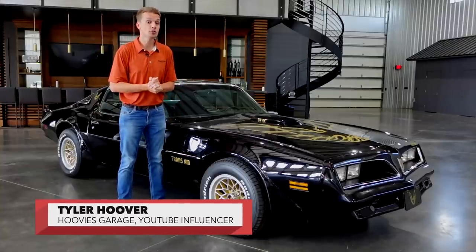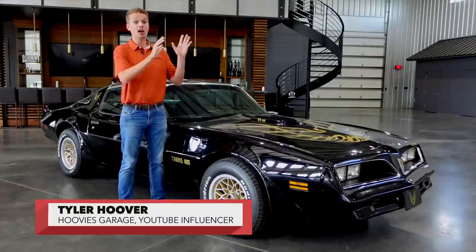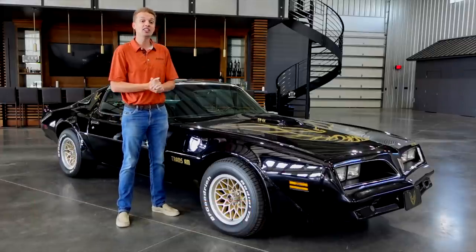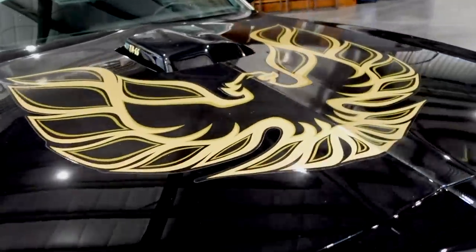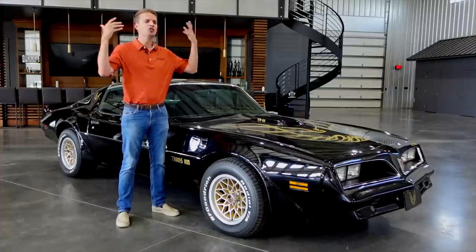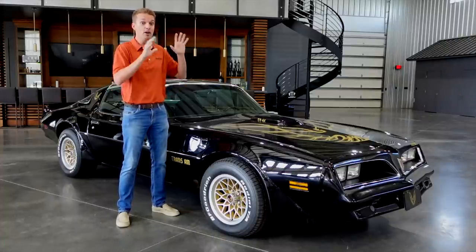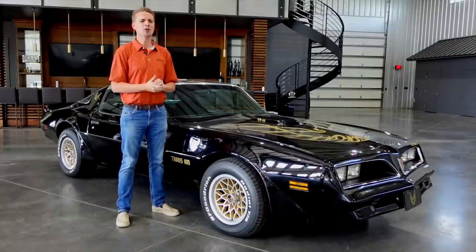Tyler Hoover here of the Hoobies Garage YouTube channel and field announcer for Barrett-Jackson's live TV coverage on History and FYI. I'm standing next to a 1978 Pontiac Trans Am, a car made famous from the film Smokey and the Bandit. Like this Trans Am, a car can become just as big of a star from a film as the actors themselves, and Barrett-Jackson's Las Vegas 2021 auction is filled with many great examples.